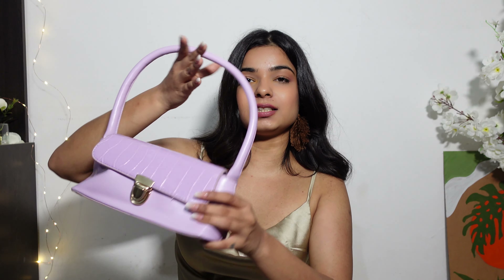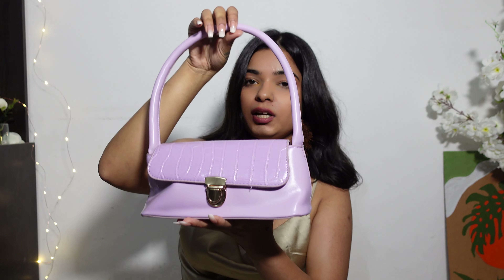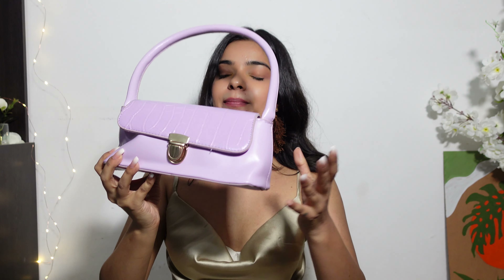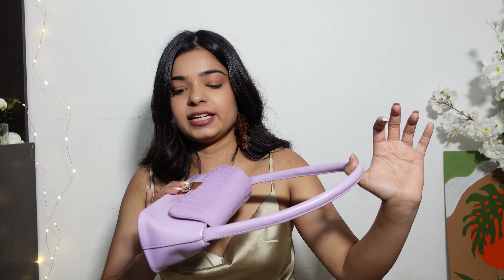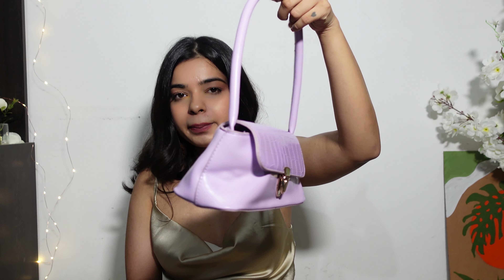Next thing that I got is this bag. I'm obsessed with lilac, you all know that and I'm still obsessed with it. I've got this bag and this one was 350 rupees. There is a shop named Fish Point in Export Lane - so that's the place, you'll get a lot of bags starting from 350 rupees. I picked this one up. Love it.